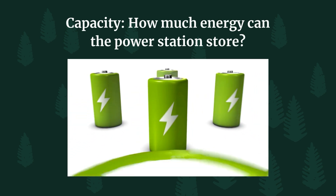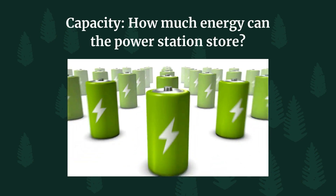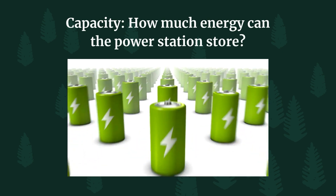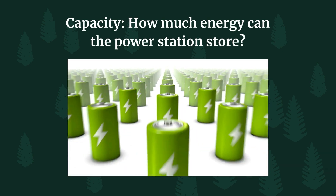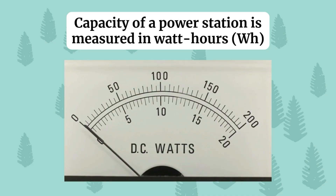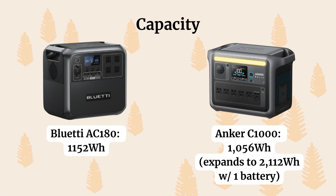Starting with capacity — one of the most important features of a power station. This is how much energy it can store before it needs to be recharged. Think of it like a fuel tank in a car: the bigger the tank, the farther you can drive before you need to refill. Capacity is measured in watt hours. The Bluetti AC180 has a slightly higher storage capacity at 1152 watt hours compared to the Inker's 1056 watt hours.